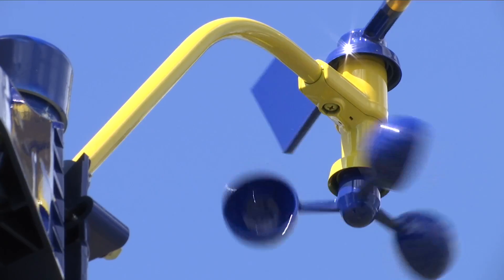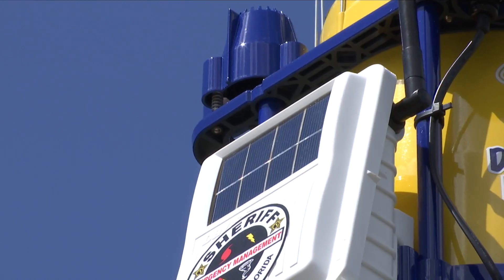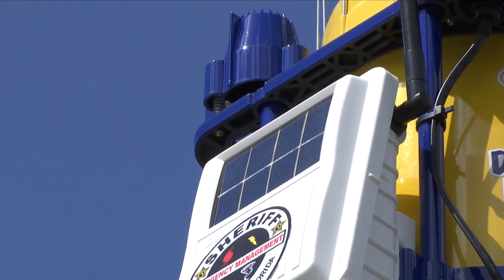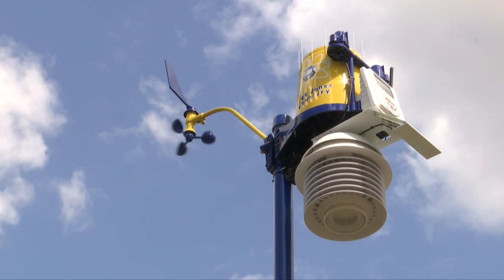What you see behind me is our WeatherSTEM weather station. It is a weather station equipped with a various amount of science tools to measure the weather here on campus. It takes the local temperature, there's a rain gauge to monitor rainfall, a hygrometer for humidity — basically all of the same tools a real meteorologist at any weather station would have, but we have it local right here on our own campus for the kids to be able to track weather changes.